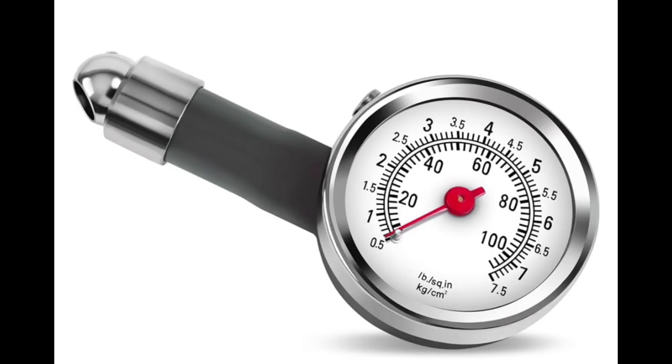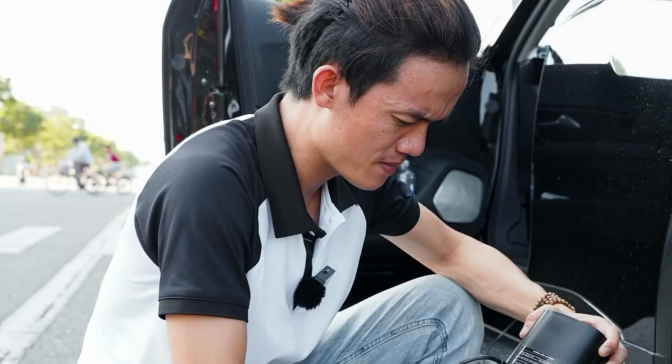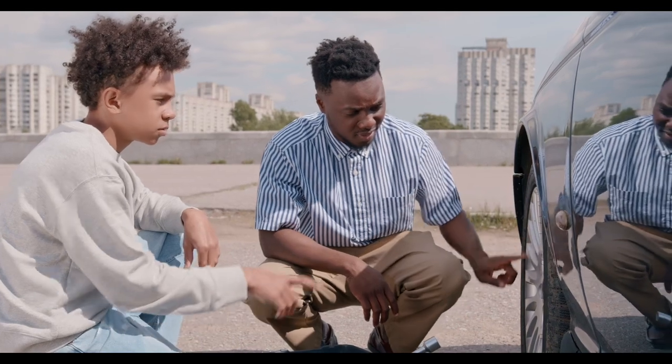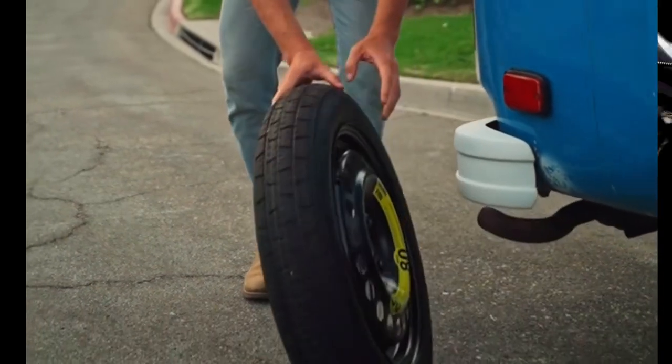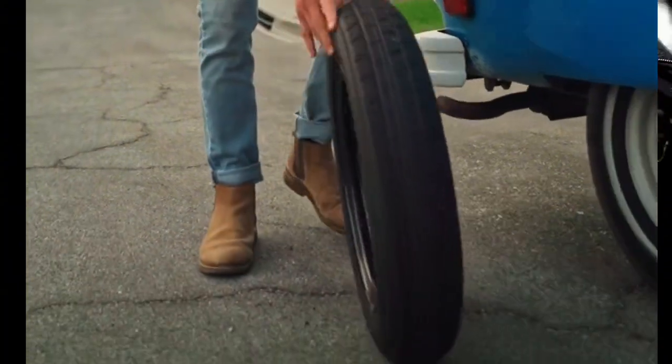First up, a tire pressure gauge. This handy tool allows you to check your tire pressure regularly, ensuring they're not over or under-inflated, which can lead to serious issues down the road.